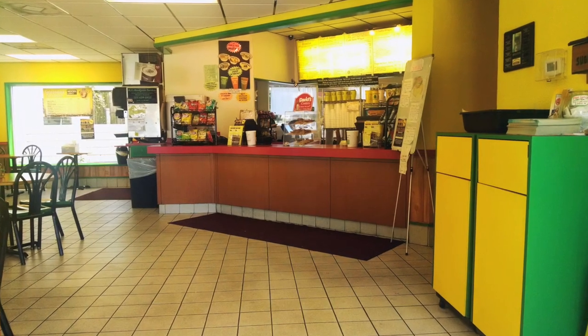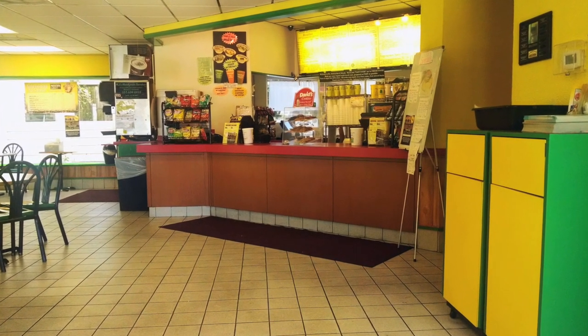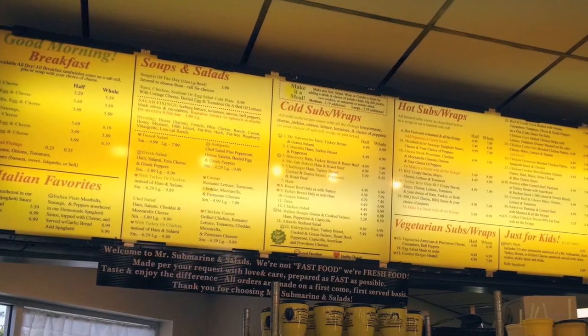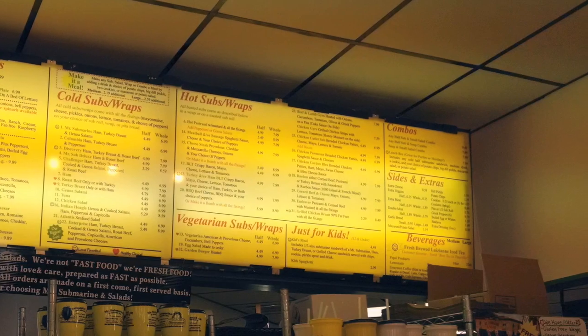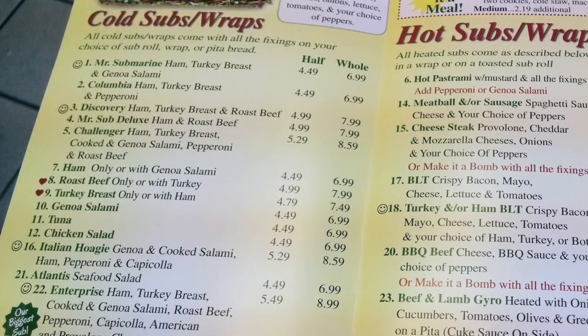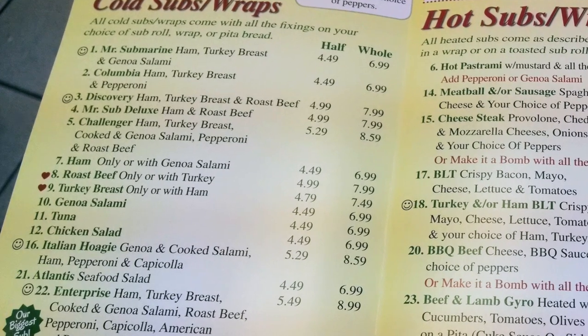As you enter the restaurant, the ordering counter and massive menu greet you and prepare you for a dining experience like no other. Just look at all the menu options and the sandwich names. Since Mr. Submarine is located in Titusville, the gateway to the Kennedy Space Center, several of the sandwiches are named after America's space shuttle fleet.